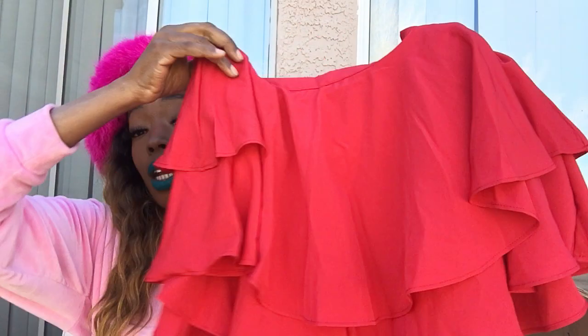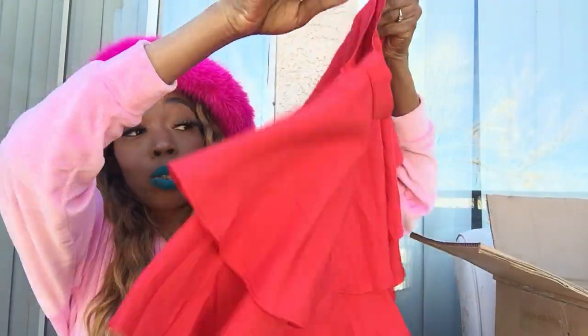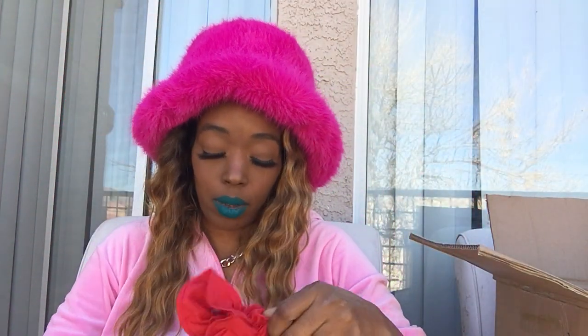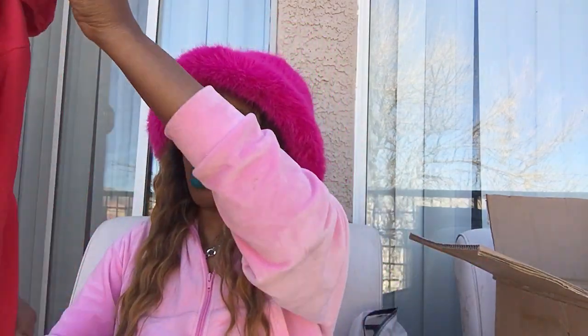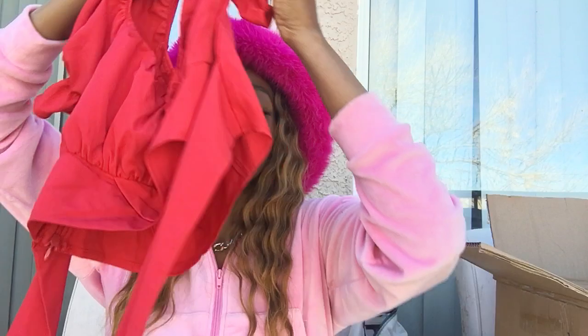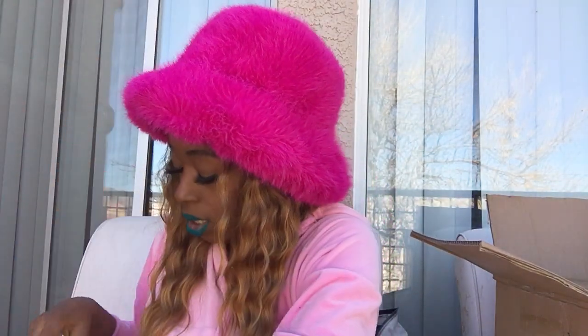Next I picked up this red set. I thought it was a skirt set but once I got my package I figured out these are actually shorts — but super super cute. It came with the shorts and a top that has a little crisscross and straps on it. It looks so good; in all the reviews it looked good on everyone.